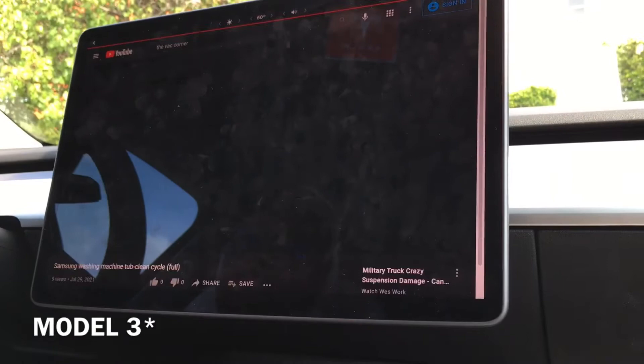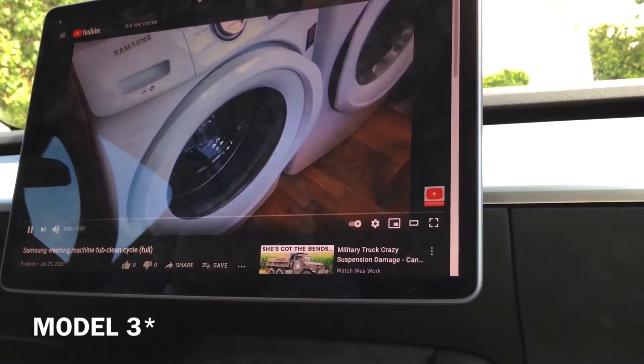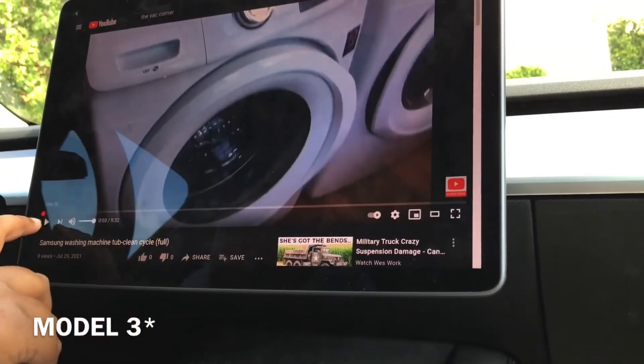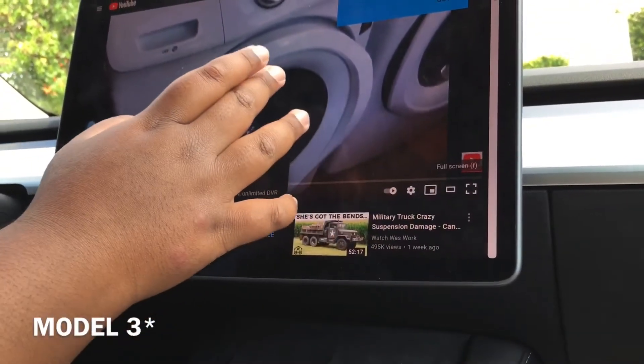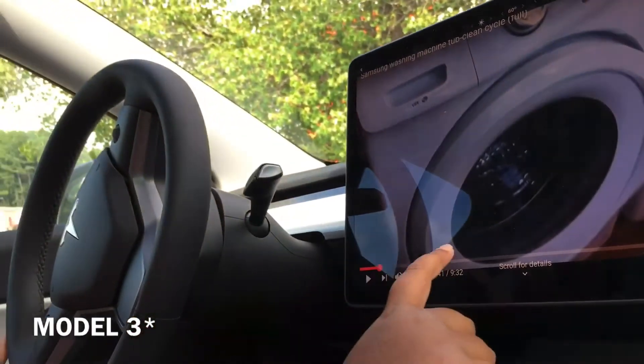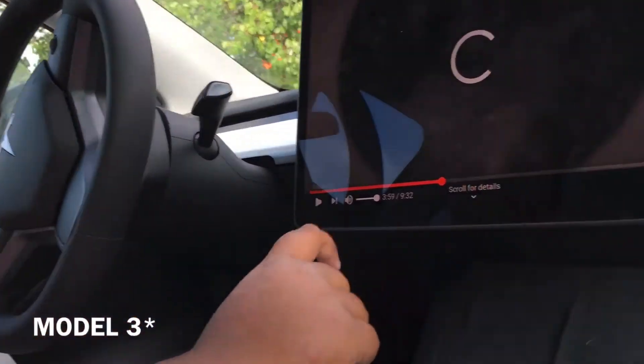Yeah, music — the sound is very nice. It vibrates. So that's actually very nice, you can use the display to control everything.